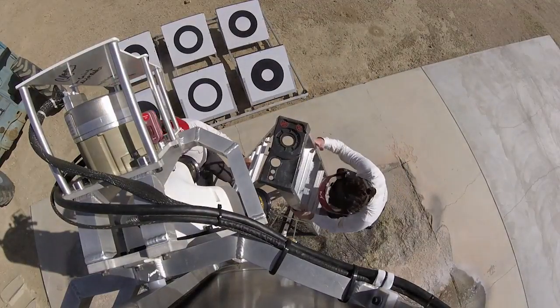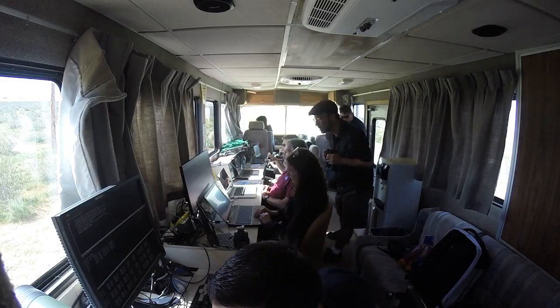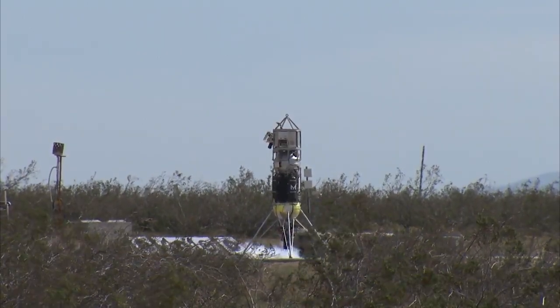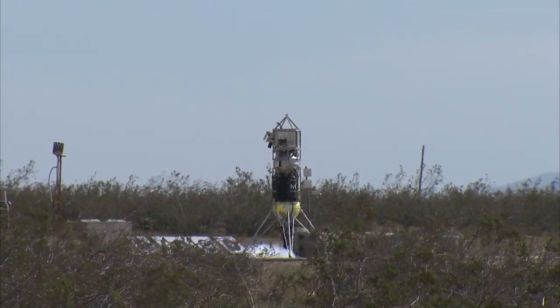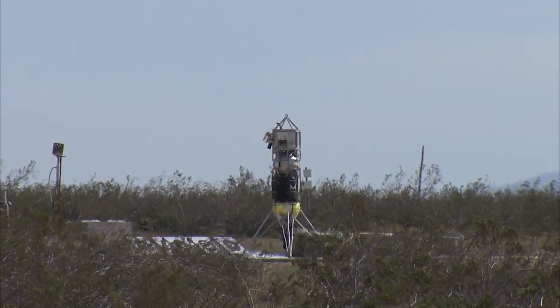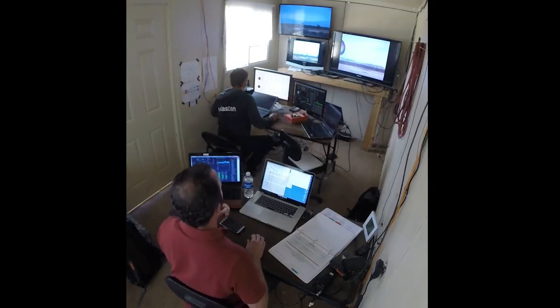Copy that, okay, moving to the engine start page. COBALT, this is LC — go for flight. Pilot, prime engine. Okay team, here we go. Master notch to all, six second countdown. Five, four, three, two, one — ignition.